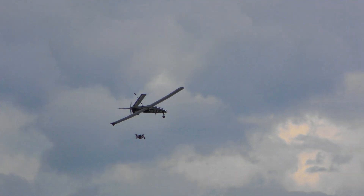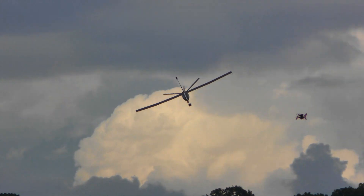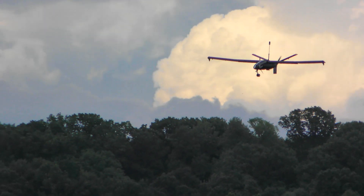Alright, this is going to be our final circuit here, and they want to come in and bring it down in the corn, hopefully safely.